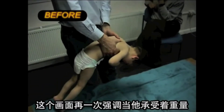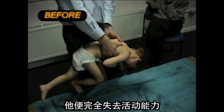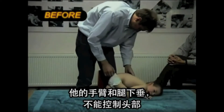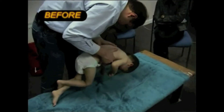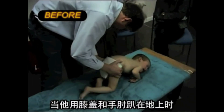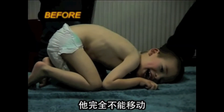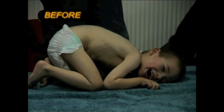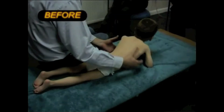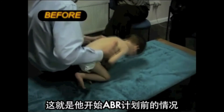This view highlights once more his incapacitation when he is in prone weight-bearing. His arms and legs collapse and he has no control of the head. When put in the quadruped position, being on his knees and elbows, the boy is completely unable to move. That is the level from where we started his ABR program.